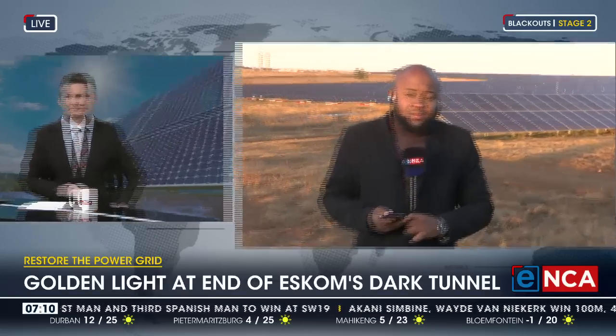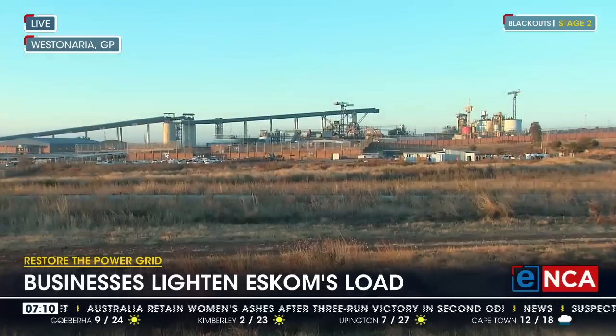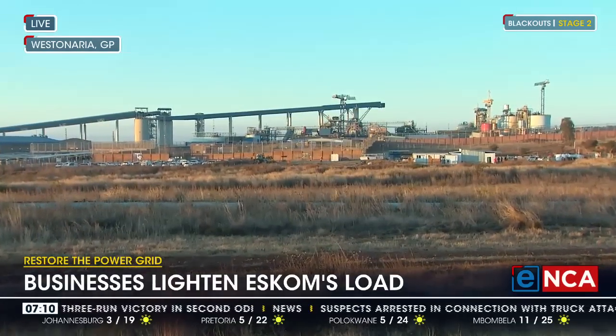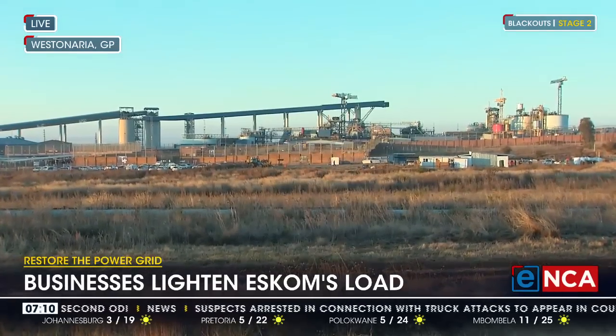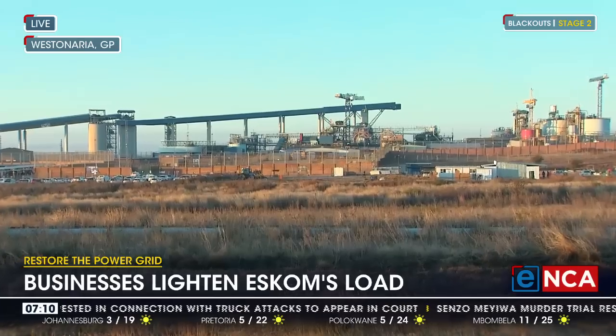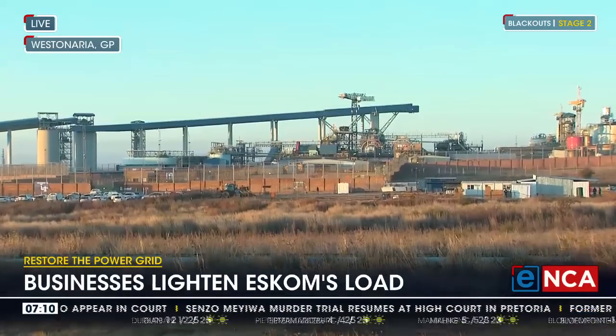Mr. Benford said earlier that one of the reasons they were installing solar plants is to address the issue of load shedding, because whenever there's load shedding it has a disadvantage on their operations, and internally that has a bearing on the economy as well. We will be throwing that question to the CEO, asking about the importance of having the solar plant here. We'll be speaking to the CEO of the company just in a few minutes from now.